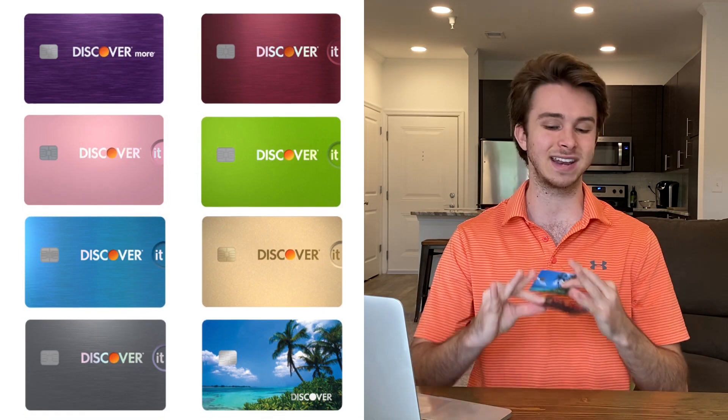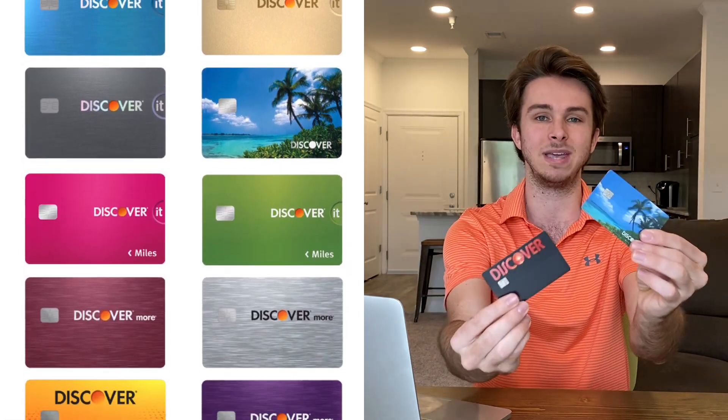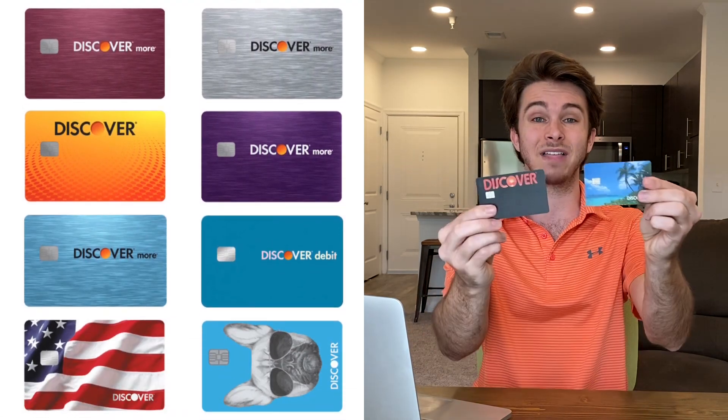I did want to mention the card designs — you can see them here for both cards. Discover has a bunch of different designs. I've had a silver design, blue, and these retro and beach designs. They have a bunch of designs you can pick from, so these are not the only options.